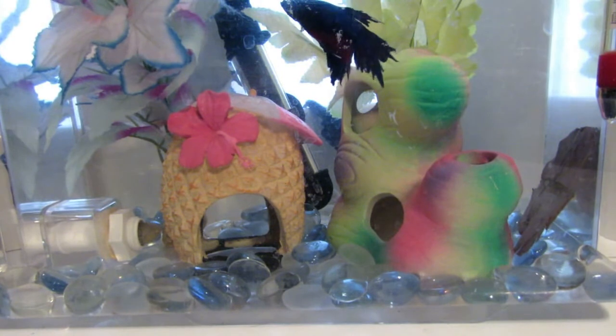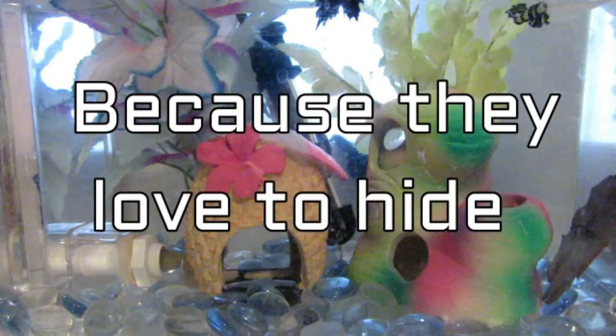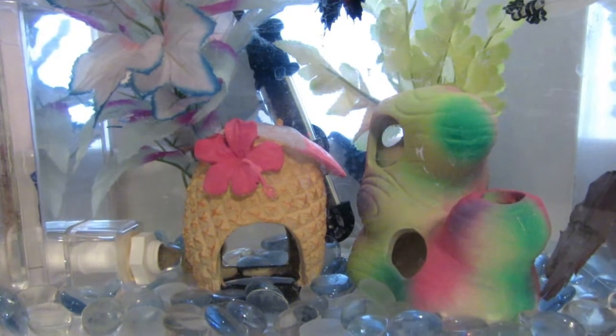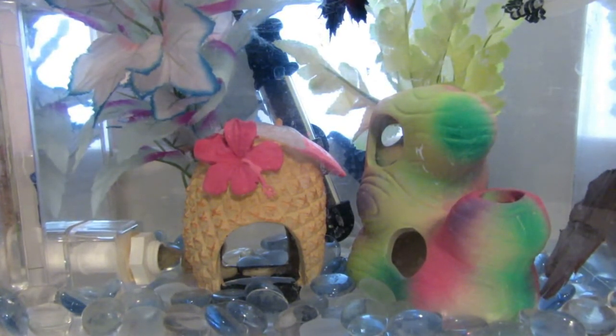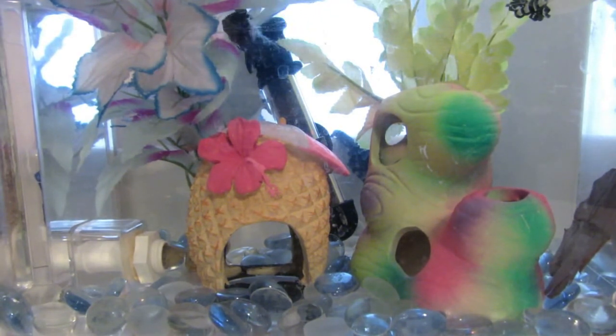Now we'll move on to decor. You should pick decor that can provide the betta with enough hiding space. You can use all kinds of decor, just as long as it's fish safe. Also make sure your decor piece isn't sharp and doesn't have anything that can poke your betta or rip his fins.